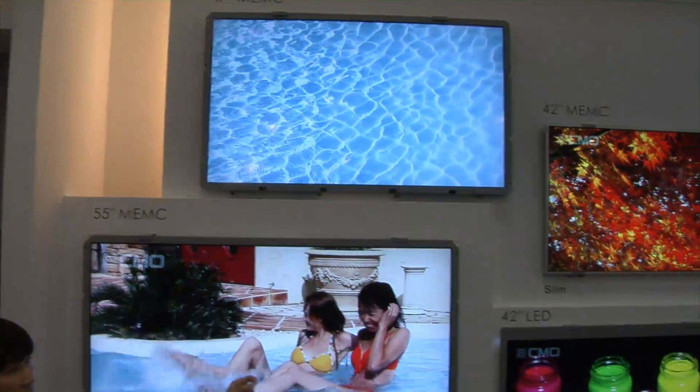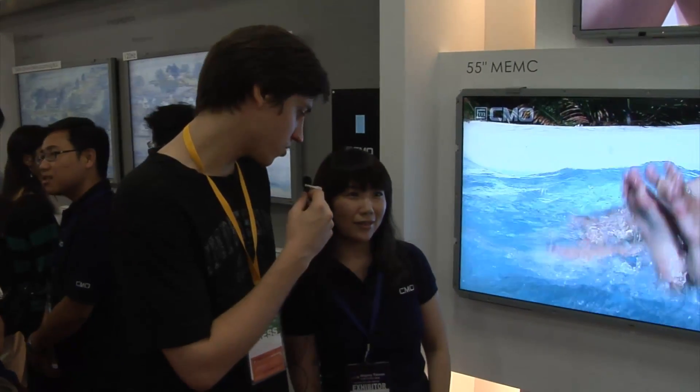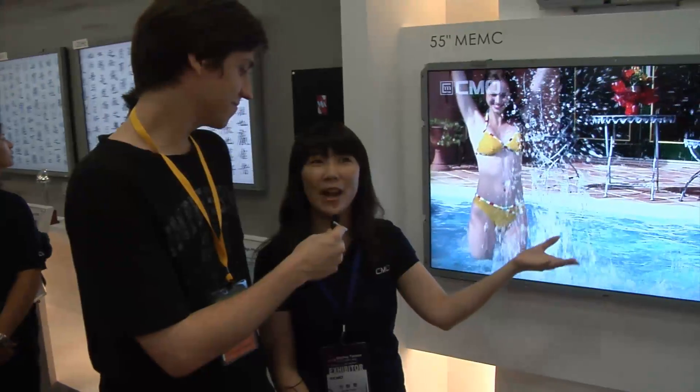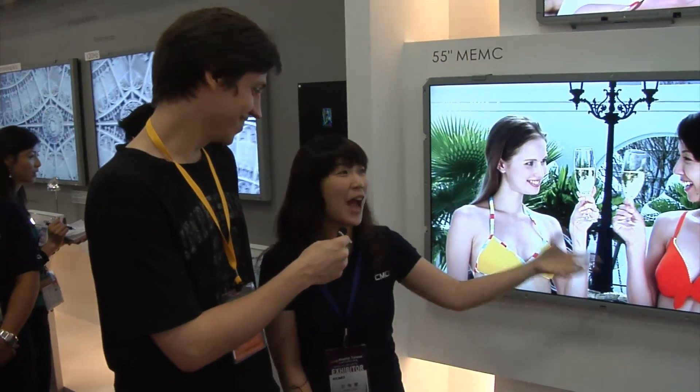You can see this one is thicker than other panels. It's going to be available around Q3 for mass production, so probably by Christmas, but it will go to the consumer market maybe next year. Other panel makers already have this kind of product in the market — Chimei is kind of late — but we still have this technology.